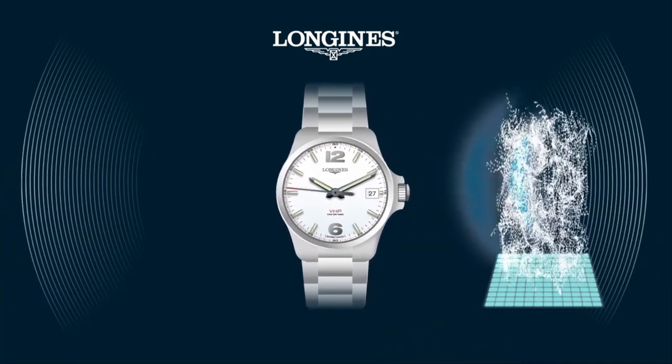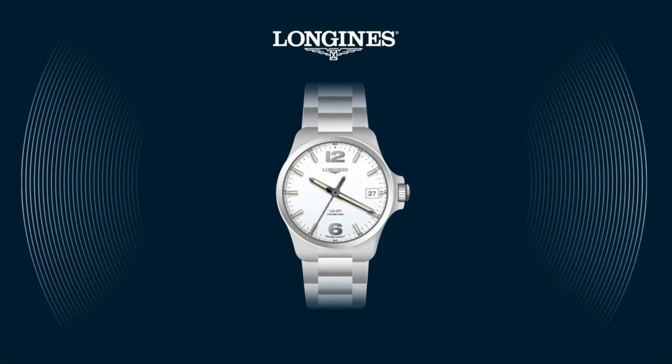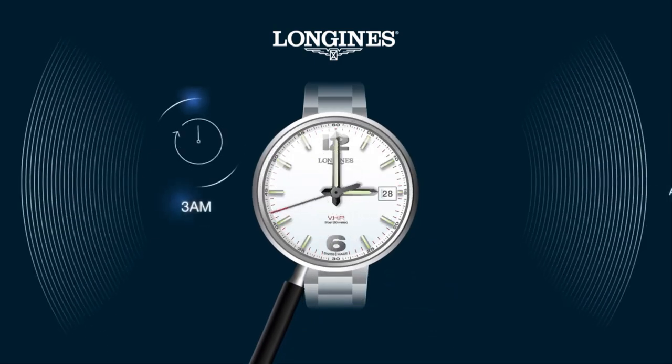A big shock or strong exposure to a magnetic field might however affect the position of the hands. In this case, the GPD system will reposition the hands the following morning at 3 a.m.